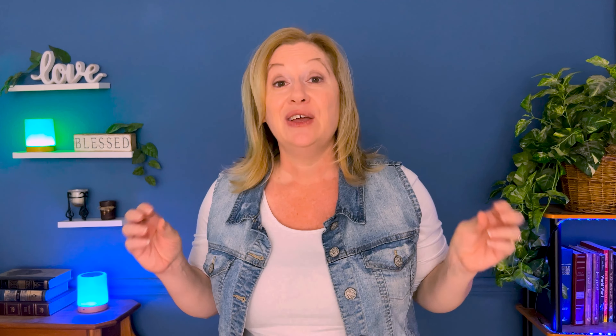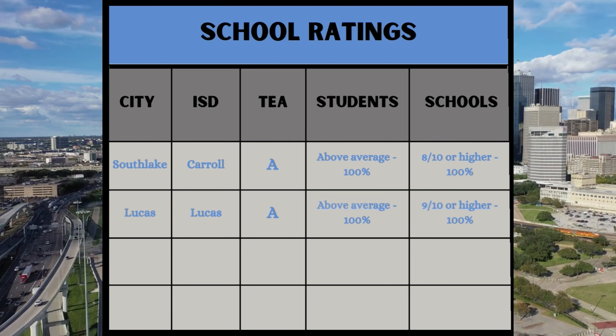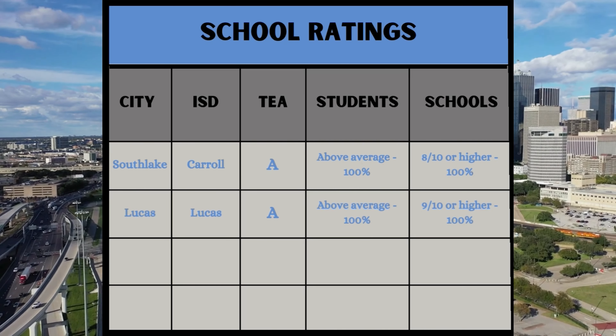The commute time from Lucas to the airport is around 35 minutes, so if you primarily work from home and travel occasionally, Lucas could be a good fit. As for schools, Lucas ISD has been given an A rating by the Texas Education Agency, 100% of schools are rated 9 out of 10 on GreatSchools.org, and all schools boast above-average student performance.